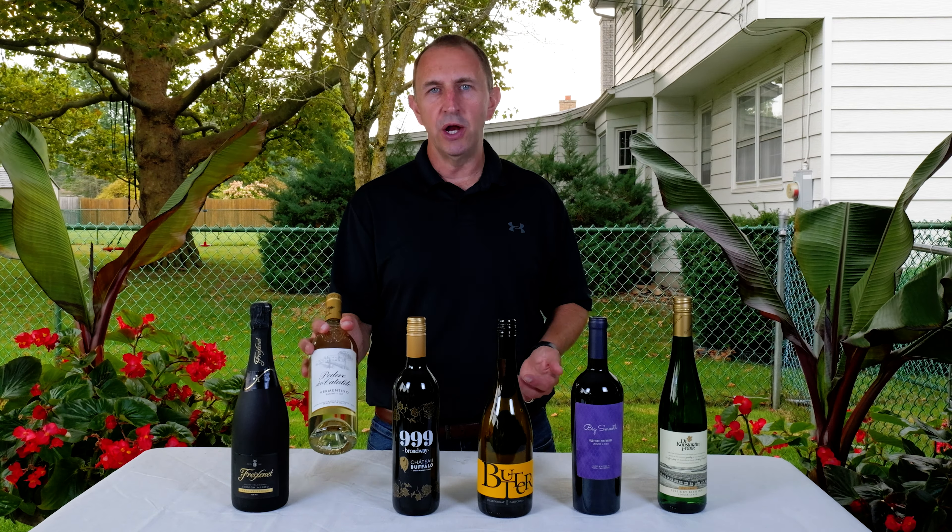We're going to pair this with potato chips — just classic potato chips — with a French onion dip. It kind of balances each other out: that crisp acidity, that nice creaminess from the dip, and a little bit of saltiness from the plain potato chips. Adding those different layers together results in a great combination.